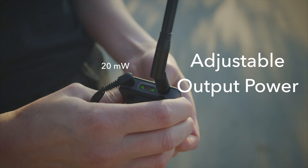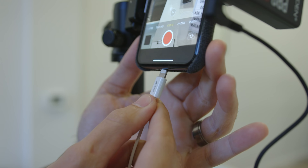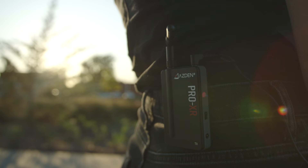The transmitter's adjustable output power lets you boost signal strength up to 100 mW to overcome crowded Wi-Fi environments and improve performance at long distances. Extremely robust. Extremely reliable. That's the Pro XR 2.4 GHz wireless microphone system.